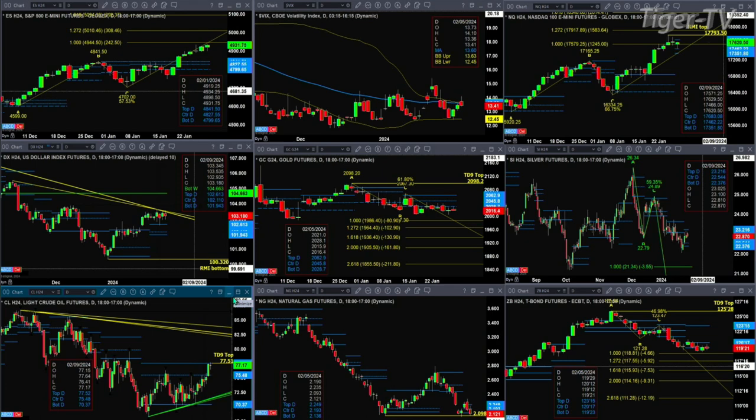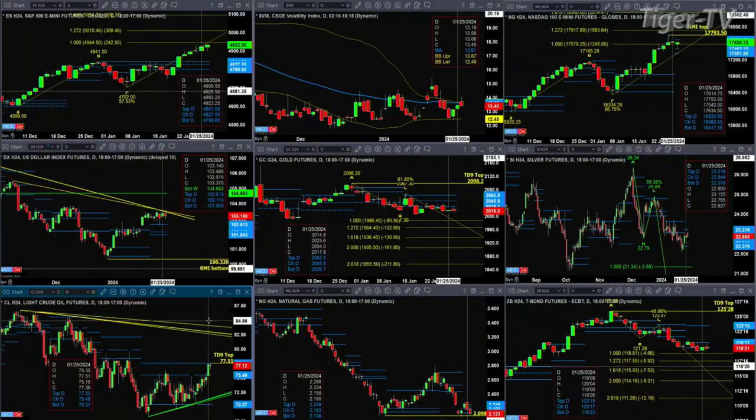If we take a look at natural gas, it's testing that key swing point. It was a TD 9 count bottom back in December, and if price closes the day below 2.098, that pattern gets negated, which would suggest that natural gas is going to continue to move lower, likely through the middle of February. But we are getting near the point in time where we certainly want to take a look at long positions inside of natural gas — I just don't think it's here just yet.